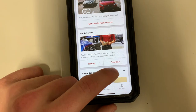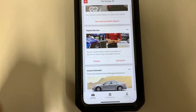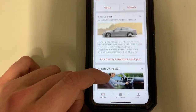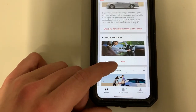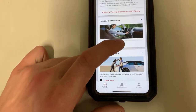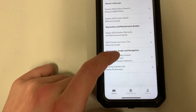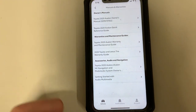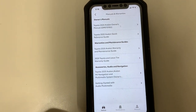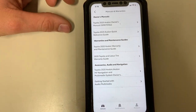You can back out of that and actually schedule your next service appointment here. There's also Ensure Connect, which gives you the option to share your vehicle information with Toyota if you want. Then you can look at warranties — here are all the different warranty options, which would generally just be in your glove box, but now you have a copy on your phone.